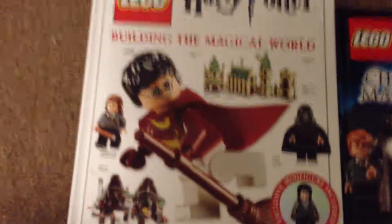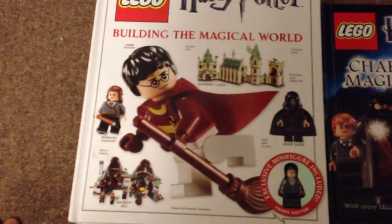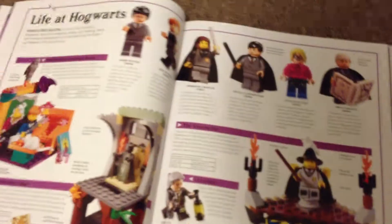My next item I got from Dollarama: this heavy powder magic book cost me three dollars. It comes with a figure in it — it's kind of cool. Let's open it up. It's brand new and has not been used yet.